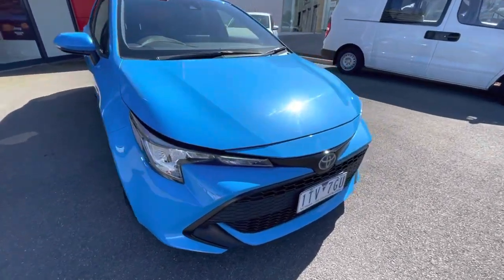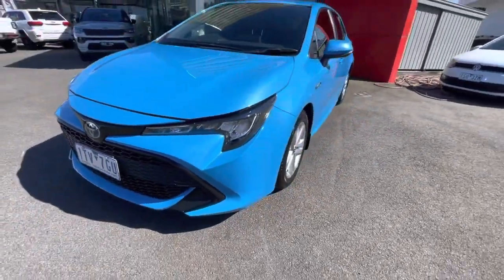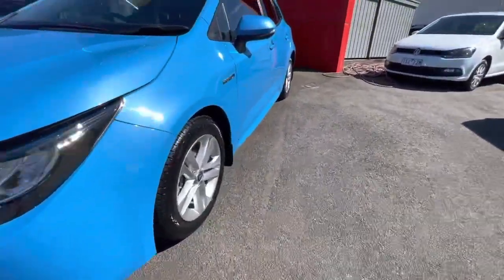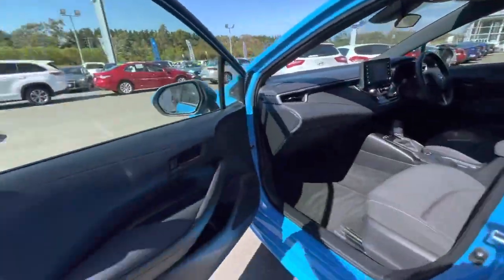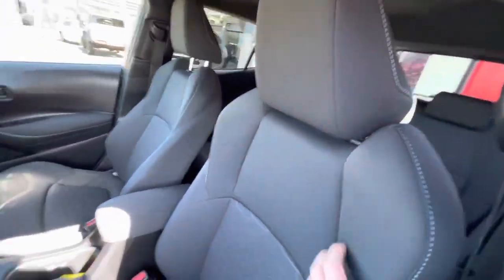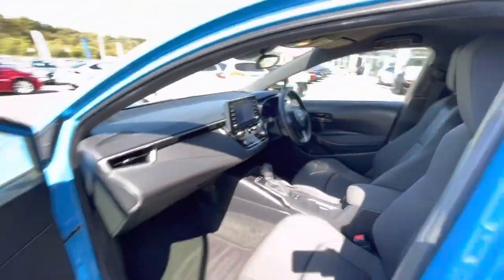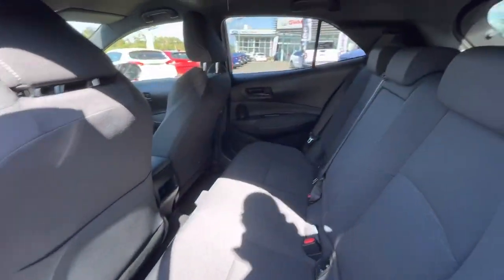Hi, thank you for viewing our Toyota Corolla Ascent Sport Hybrid. This one is finished in a stunning blue, with alloy wheels and window tint. Inside it's absolutely stunning, with full sporty seats, satellite navigation, and floor mats as well.